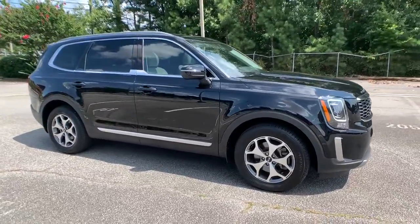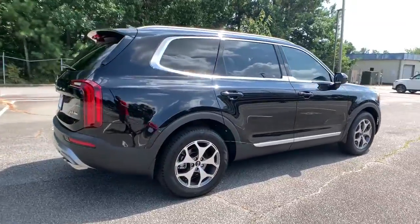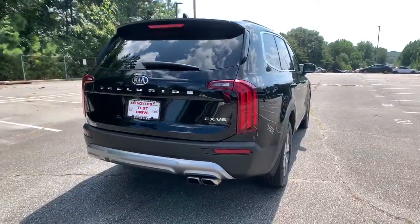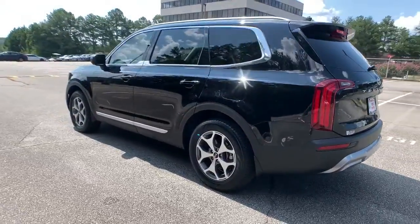Introducing the 2020 Kia Telluride. This vehicle is an outstanding buy with fewer than 15,000 miles on the odometer. Take a closer look at this striking and capable Telluride.